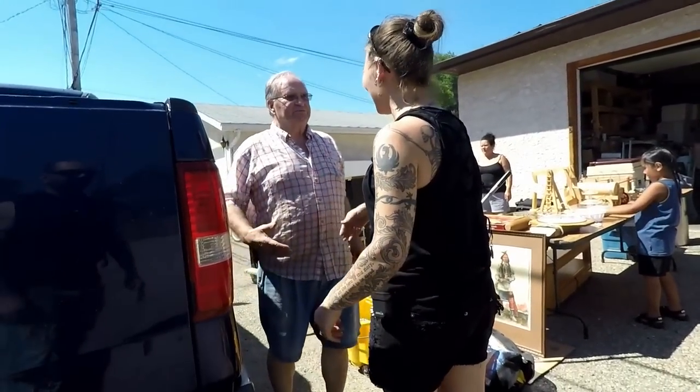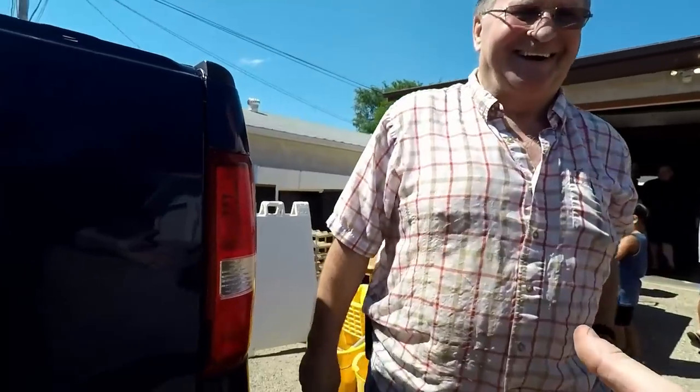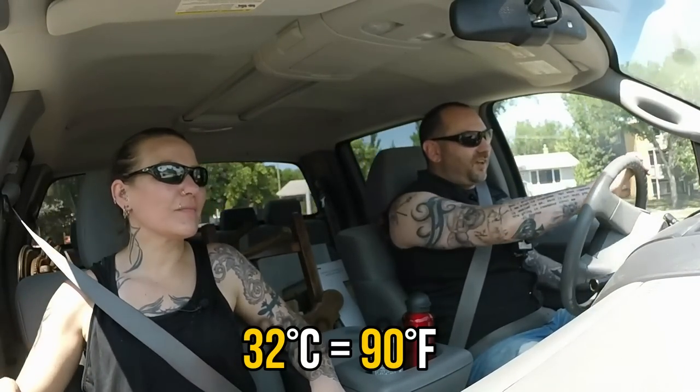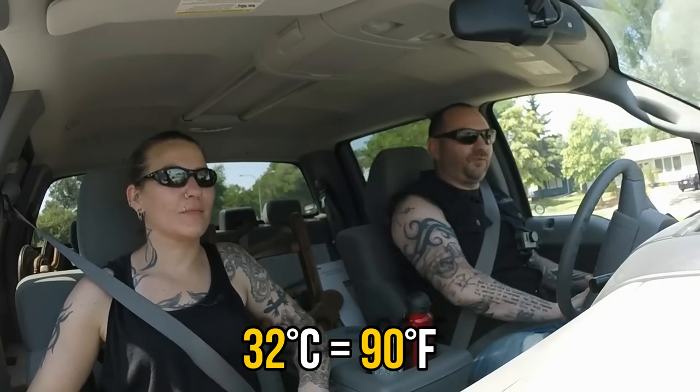Thank you very much. Did you pay me? Yes. No, you didn't — you didn't pay me. Take care, guys. Thanks, you too. See ya. Oh my God, it is 32 degrees Celsius. I think it's time to stop for a refreshment. A beverage. Aren't we fancy? Let's go.